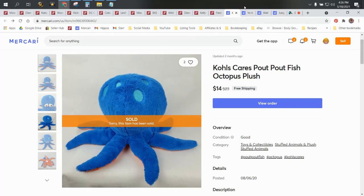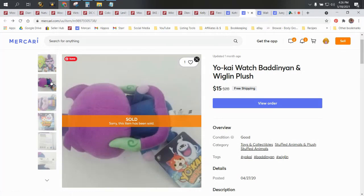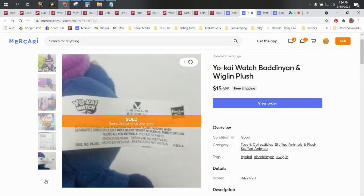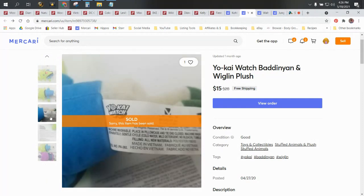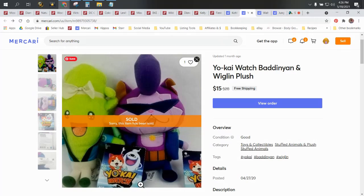This is a pair of Yokai Watch figures — this is Batting and Wiggling. I had a bunch of these a long time ago, years ago, came from the bins. I calculated their cost of goods averaged out to 50 cents. We had a bunch, they sold really fast and for a lot more than this. Then this last pair just wouldn't move for years. Finally sold on Mercari for $15, and averaging out everything, around $9 profit.